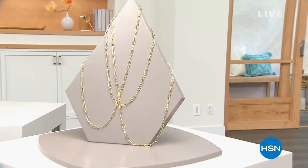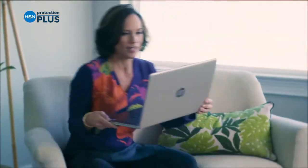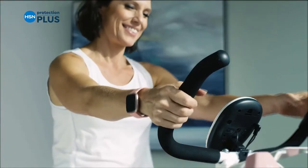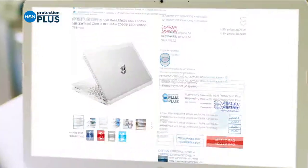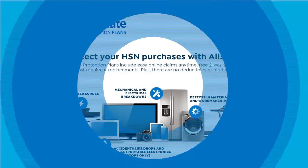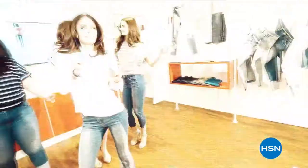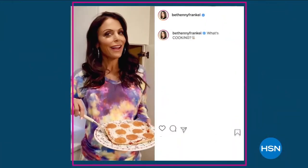We're going to tell you about a special Protection Plus Plan we offer here at HSN when we come back, along with a brand new one-of-a-kind beautiful cross. Stay with us. Electronics, fitness equipment, even jewelry can be covered — shop smart and protect your purchase. It's easy to add when you're checking out. Search 'Protection Plus' at hsn.com for more details.